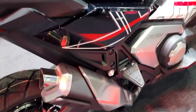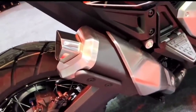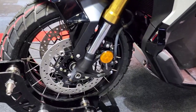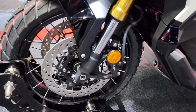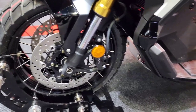Block pattern tires add to the ride quality, and L-shaped valve stems make checking air pressure easy. Tires are sized 120/70-R17 and 160/60-R15 front and rear. Dual radial-mount opposed four-piston calipers grip 296 mm discs and work through ABS anti-lock braking system.